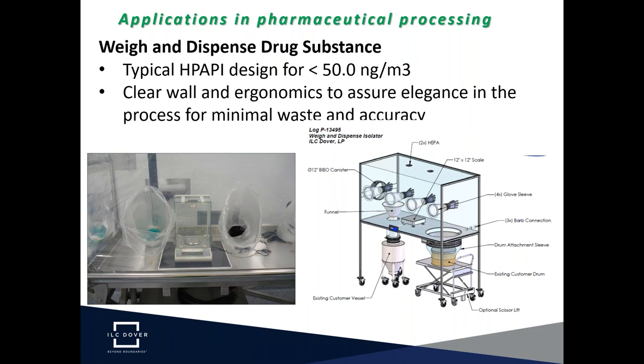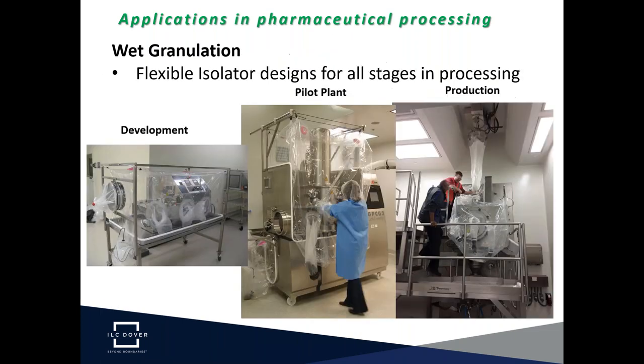A unique capability of flexible isolator technology is shown in the drawing on the right: a drum is placed on a scissor lift, which can be raised up into the isolator, making it much easier ergonomically for the operator to scoop source powder from the drum and begin the weighing process. This is another advantage of flexible technology not available with some hardwall isolator designs.